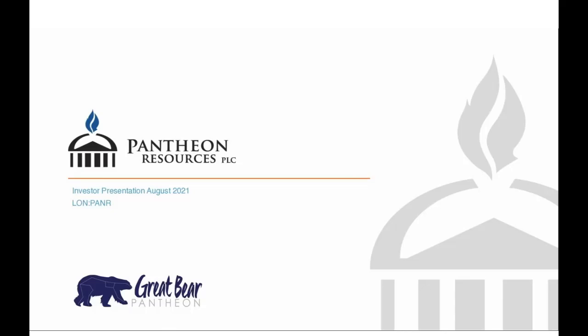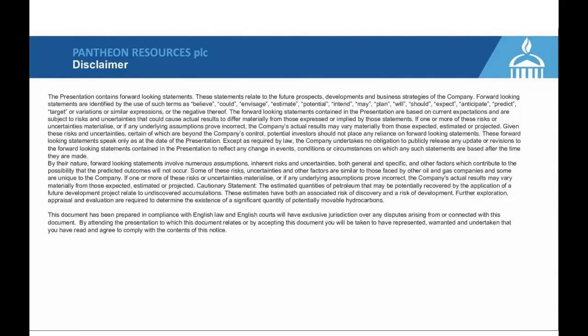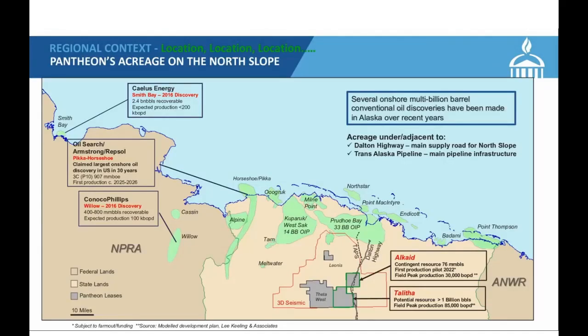On today's webinar: myself, Bob Rosenthal our technical director, Justin Hondras our finance director, and then we truly have an all-star lineup. From Esize, Roger Young, Chief Technical Officer, and Dan Hughes, to go through their seismic petrophysics. From AHS Baker Hughes, Mike Smith, the President and Founder, to go through his volatiles analysis. Ed Duncan, a geologic consultant to Pantheon, who will take you through a brief regional geology of the area and why the Theta West project is truly unique.